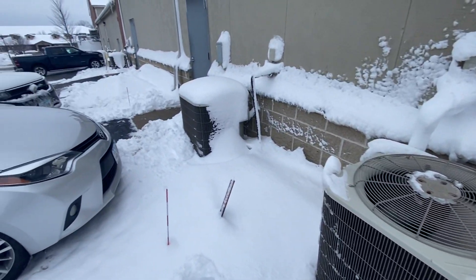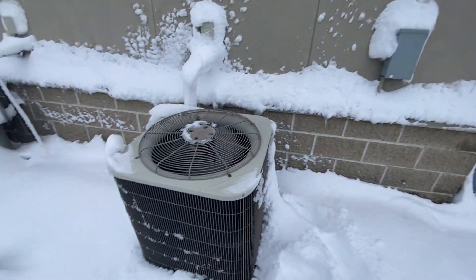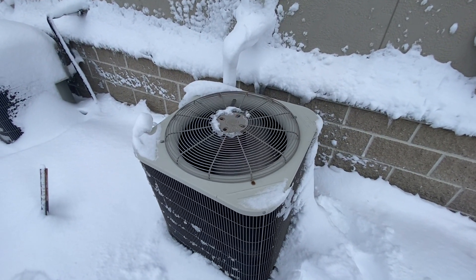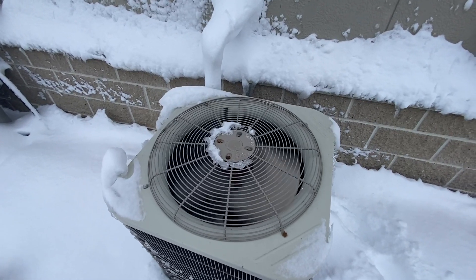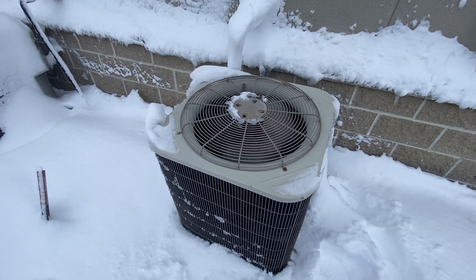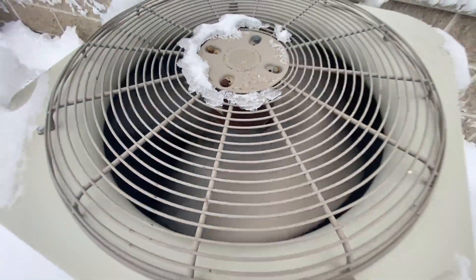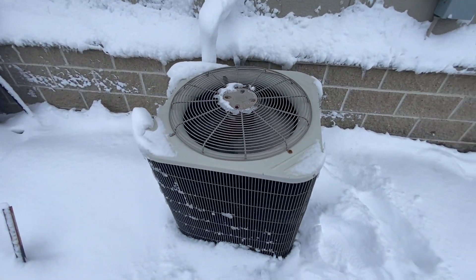I am currently at this place that I have filmed at before and I have made a video of this unit running in cold weather before. I made a video of it last month, but here it is running again in cold weather, this time with a lot of snow on it.